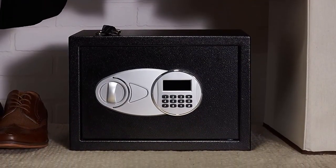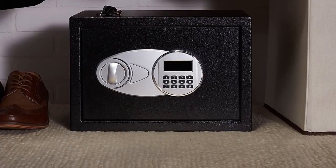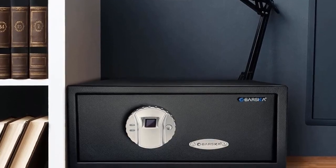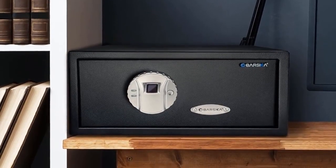So if you want to know what home safe will work for you, stay tuned. If you want to find out the prices and more information about these home safes, you can check out the links in the description and comment section below. Now let's get to the video.